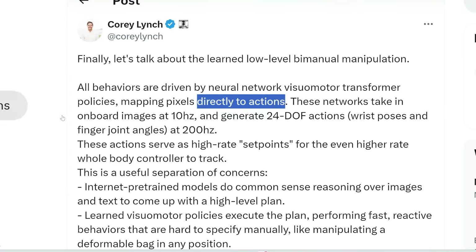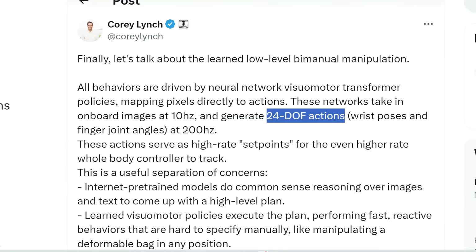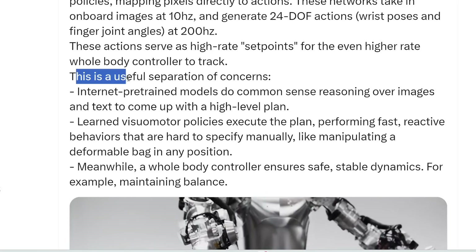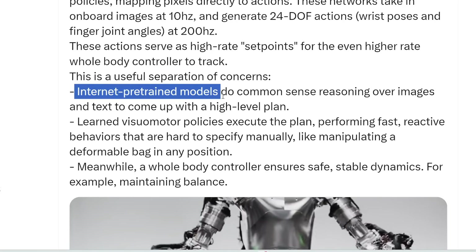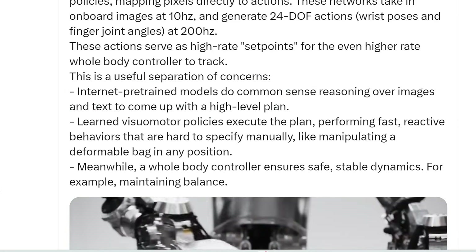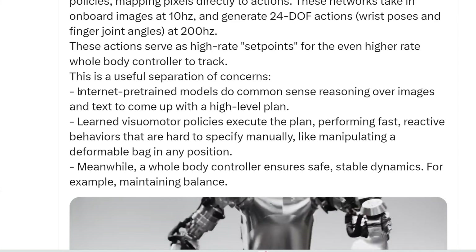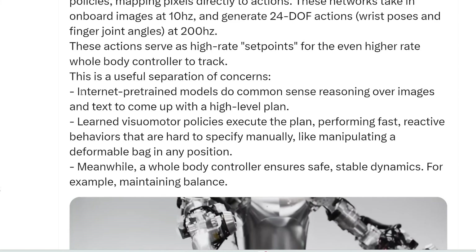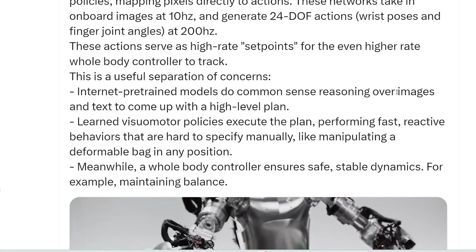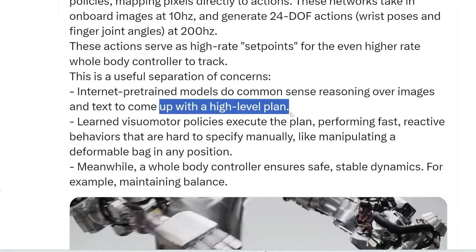These neural networks take in onboard images at 10 Hz and generate 24 DOF (degrees of freedom) actions at 200 Hz. He says this is a useful separation of concerns — internet pre-trained models do common sense reasoning over images and text to come up with a high-level plan, like the overarching strategy.